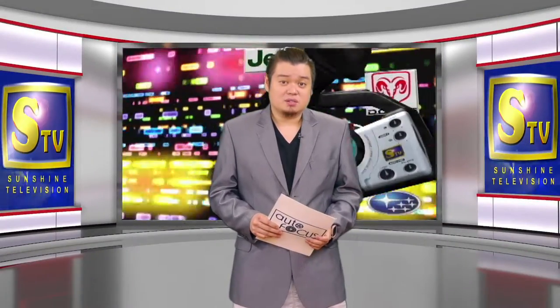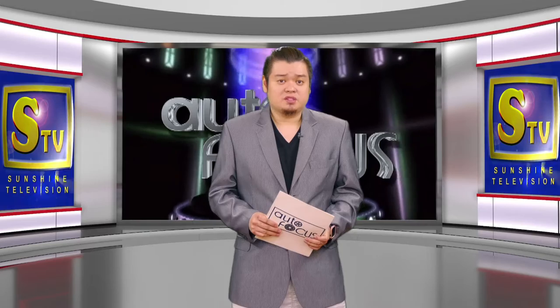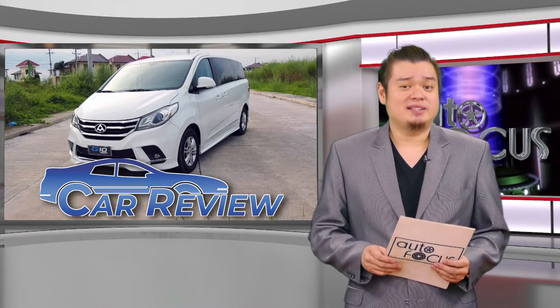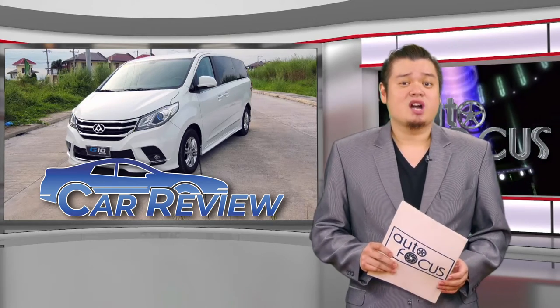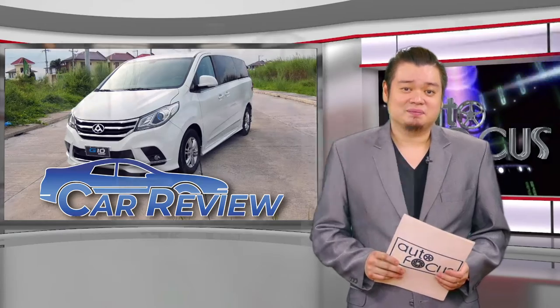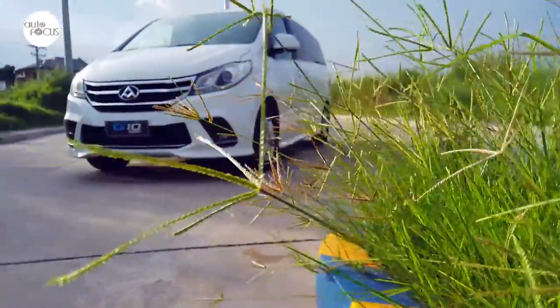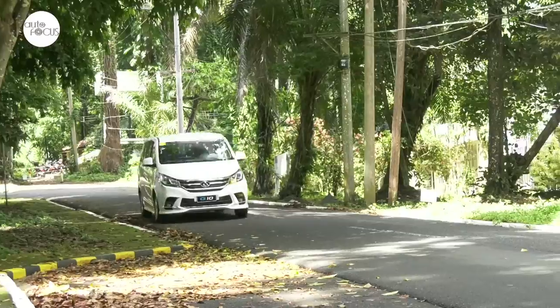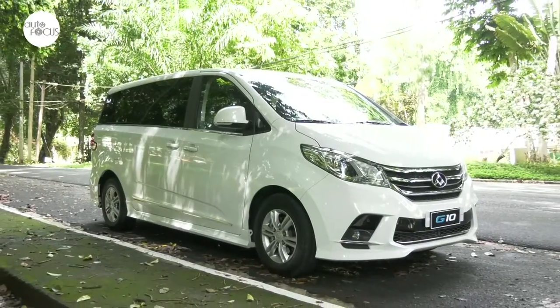Welcome back to Autofocus, the automobile show. We start this edition of your electronic magazine with a review of one of the latest automobile models from Maxus. The Maxus G10 is a nine-seater that has a lot of features that should make it an attractive option for those looking for a decent family van or MPV. But Maxus added something that should make it special. The Maxus G10 arrived on local shores hoping to cut a slice into a healthy but competitive market for the MPV.